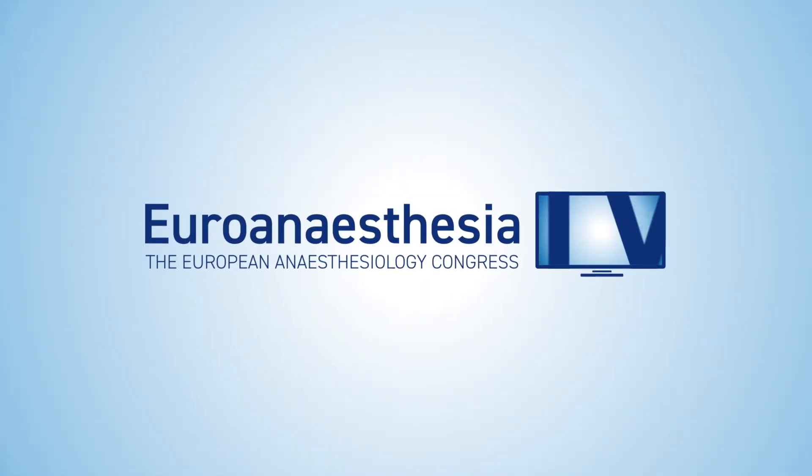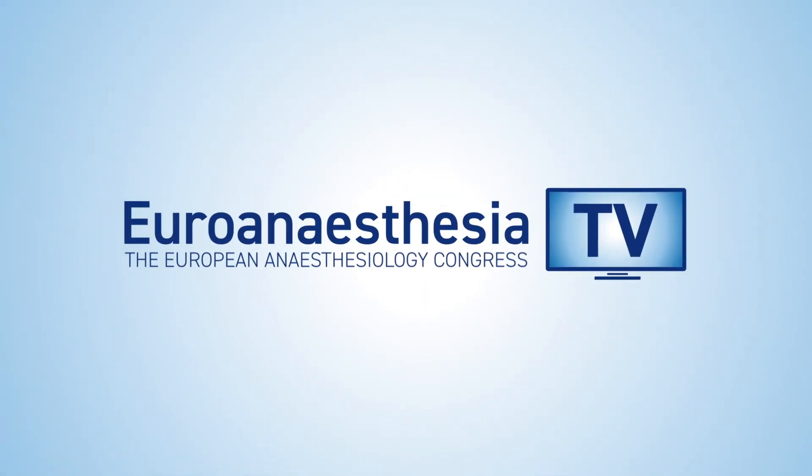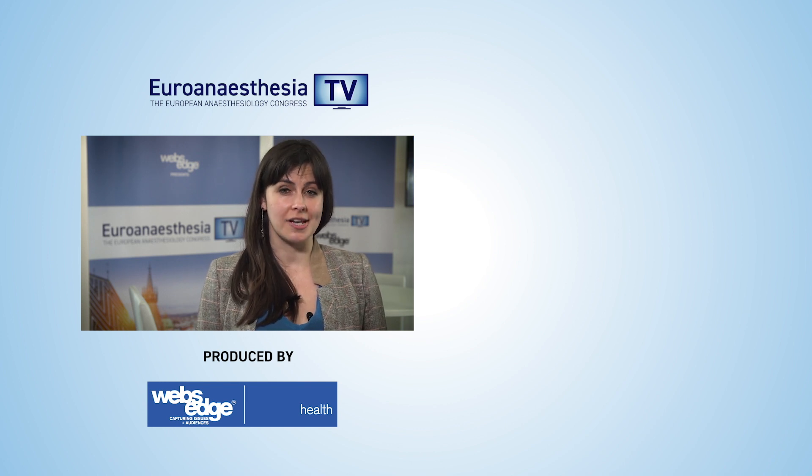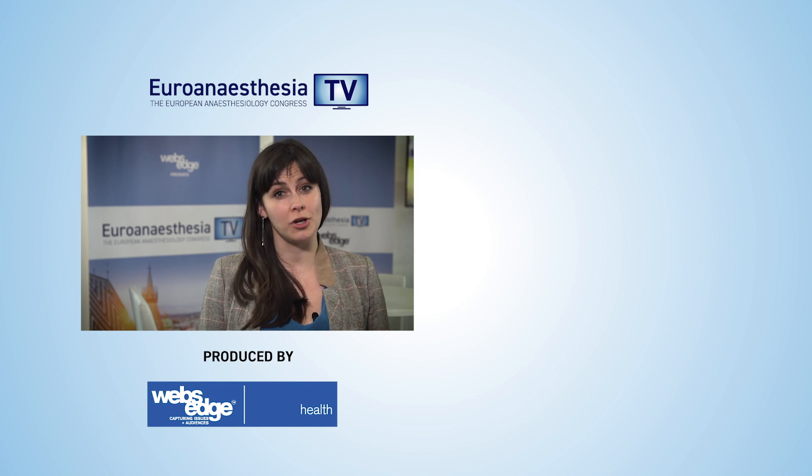I'm glad you're doing such good work on that. Professor Leoni, Professor Lamperti, thank you so much for joining me. Thank you. Euro Anesthesia TV is brought to you from Euro Anesthesia 2019, the European Anesthesiology Congress. For more videos from the Congress, make sure to click these links and subscribe for much more from the world of medicine.